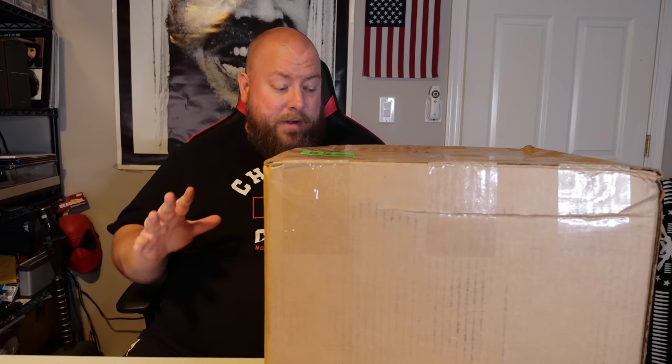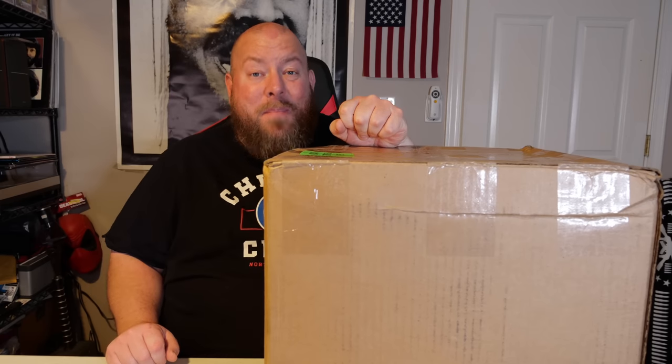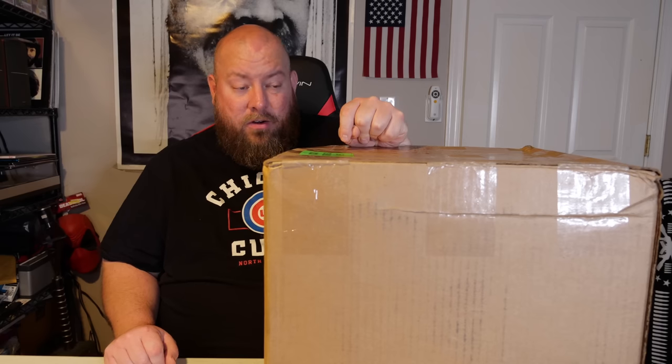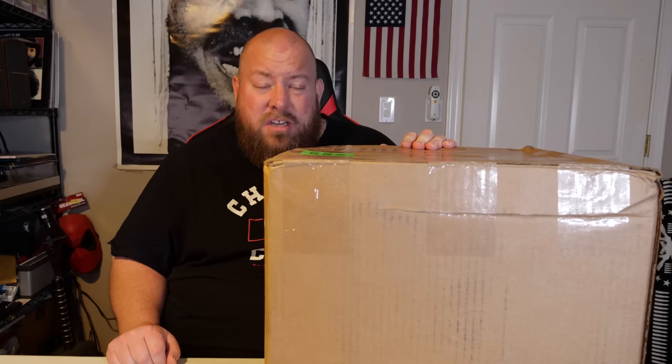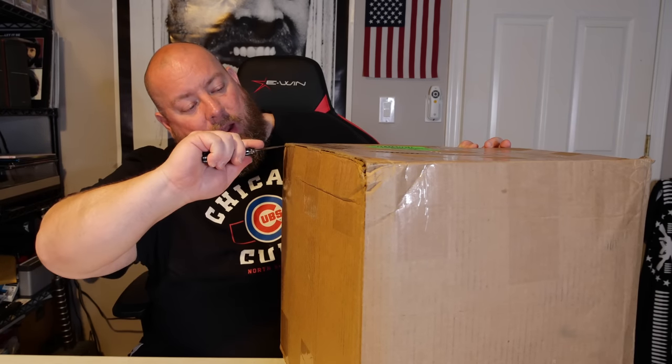Today we're doing another very large and heavy Amazon custom return general merchandise liquidation mystery box. This box weighs 43 pounds — they're usually not this heavy, so I'm guessing there's something in here like one item that weighs a lot. This box was around $250. It is Amazon custom returns — it could be used, new, or lightly used. The large majority of items in this box are going to be new or like-new condition, which is fantastic. Hopefully I get at least a triple up. The boxes are always profitable with customer returns — let's see what we've got.